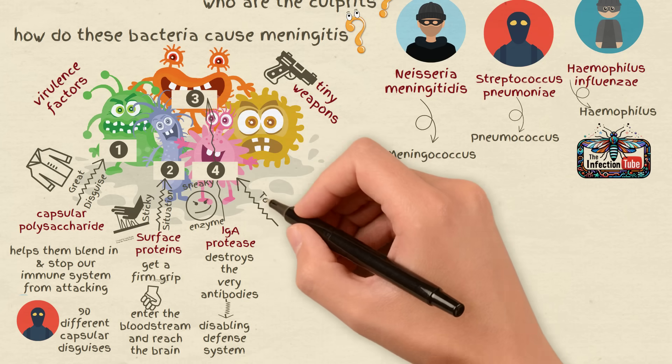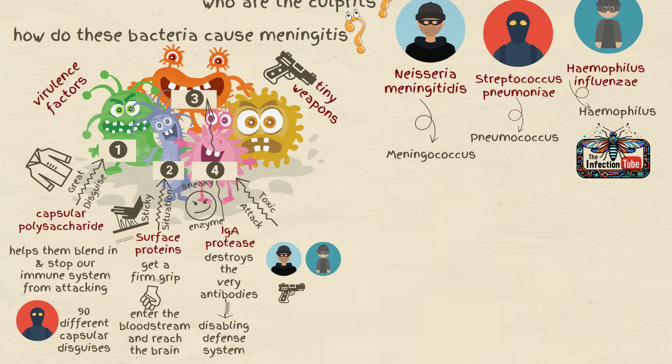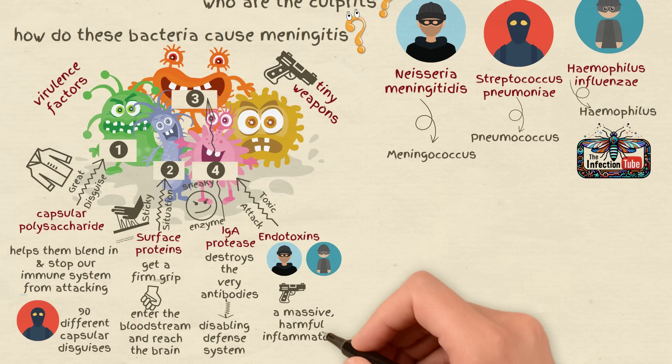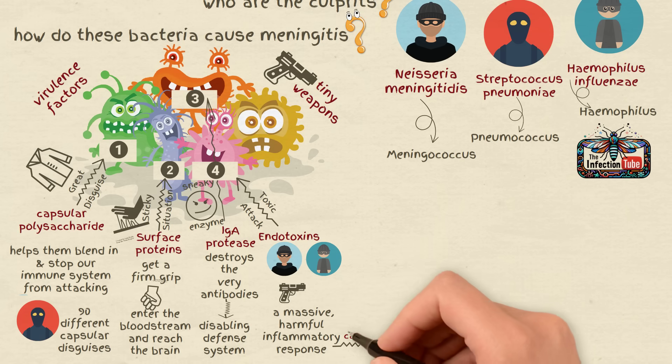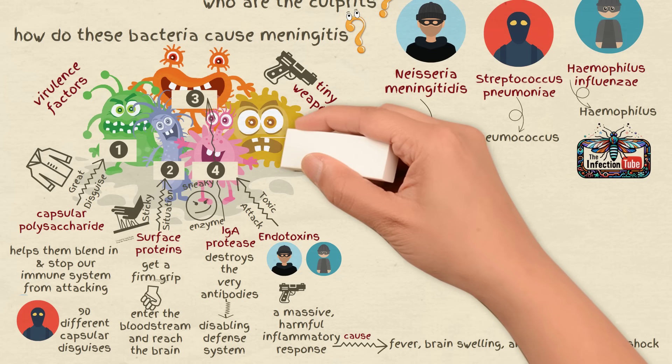Number 4: Toxic attack. Meningococcus and haemophilus have a secret weapon — endotoxin. This toxin triggers a massive, harmful inflammatory response in our bodies, causing fever, brain swelling, and sometimes even shock.